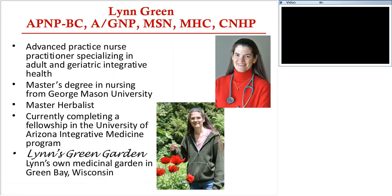It is my pleasure and delight to introduce Lynn Green. Lynn Green is an Advanced Practice Nurse Practitioner who has developed a great core strength in botanical medicine and earned a degree as a Master Herbalist. Her Master's Degree in Nursing is from George Mason University. She is currently completing a fellowship at the University of Arizona Integrative Medicine Program started by Dr. Andrew Weil. Lynn's own medicinal garden is in Green Bay, Wisconsin.